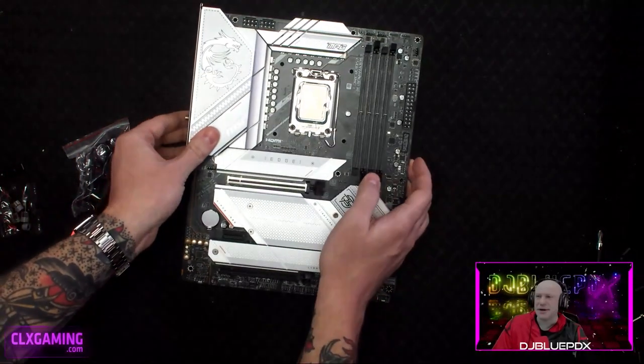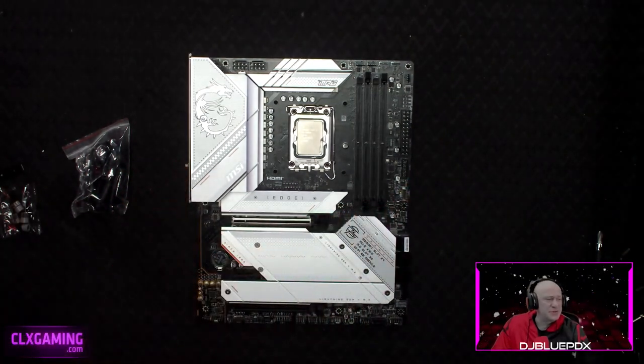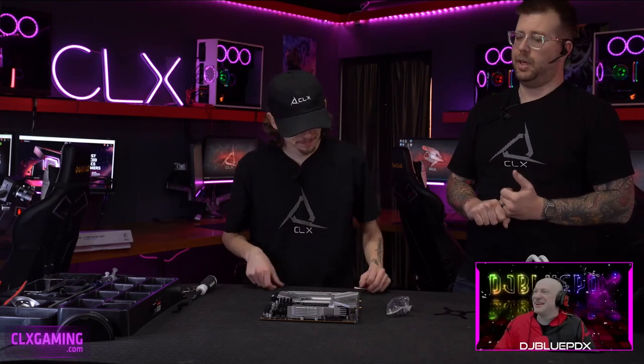That's not the only USB access available to the user — the case itself has front USB connections as well. This case is going to have two USB 3.0 ports in the front and a Type-C as well.